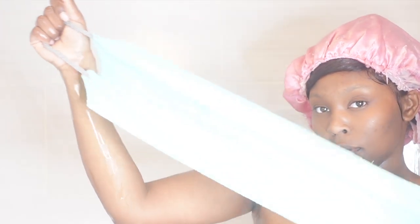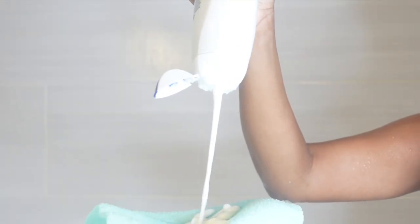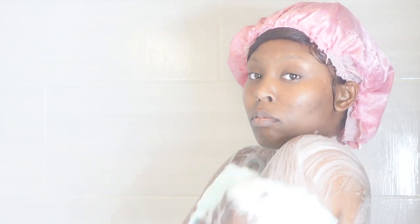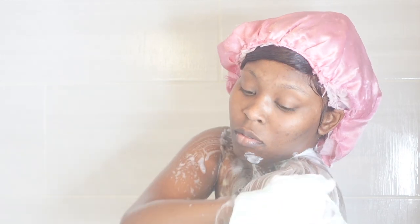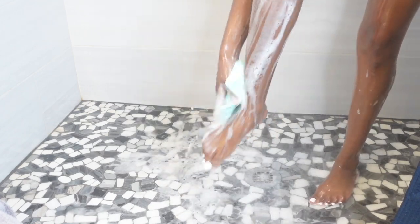Now I'm going in with this double handle exfoliating scrubber. This scrubber helps remove dead skin cells and leaves my skin super soft. Everyone uses this for their back but I use it all over my body, especially on the heel of my foot and on my elbows. My skin is super sensitive in the cold months so I focus on my knees and heels because they will crack.